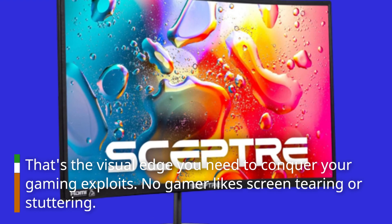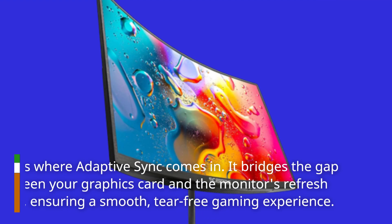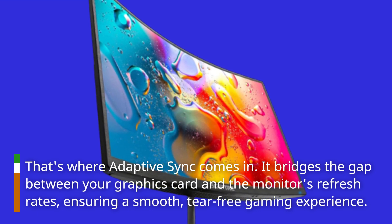No gamer likes screen tearing or stuttering. That's where Adaptive Sync comes in. It bridges the gap between your graphics card and the monitor's refresh rates, ensuring a smooth, tear-free gaming experience.